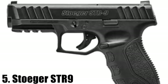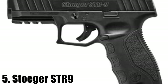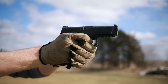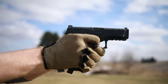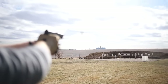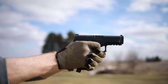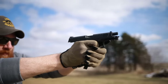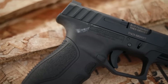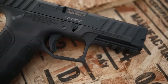For number five I chose the Stoeger STR9. It's a relatively new gun that kind of flew under the radar. It is a polymer frame striker-fired nine millimeter. Some versions come with different features and accessories — you can get them with fewer or more magazines and back straps. You can also get them optics-ready right out of the box without having to send it in to be milled, which is something not a lot of pistols under $300 offer.